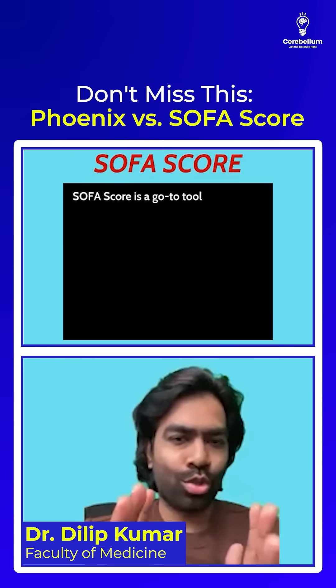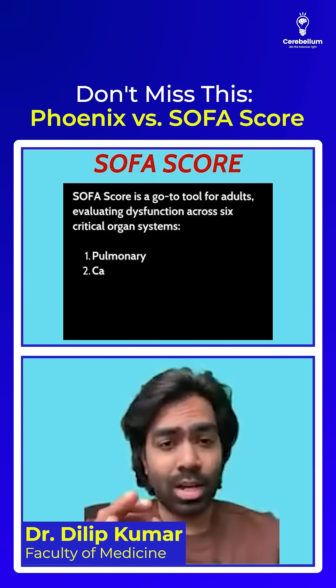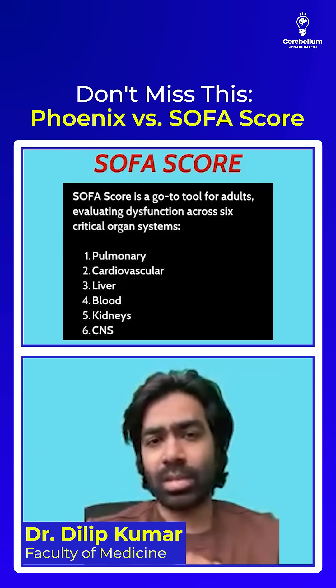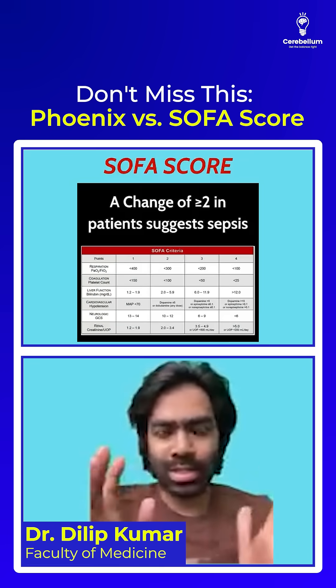The SOFA score is the go-to score for adults. It looks at six organ systems: pulmonary, cardiovascular, liver, blood, kidneys, and the central nervous system. It's simple — a change in SOFA score of more than or equal to two points is equal to sepsis.